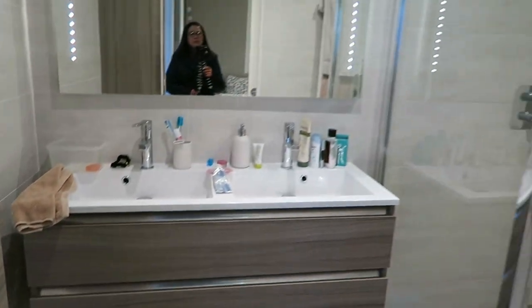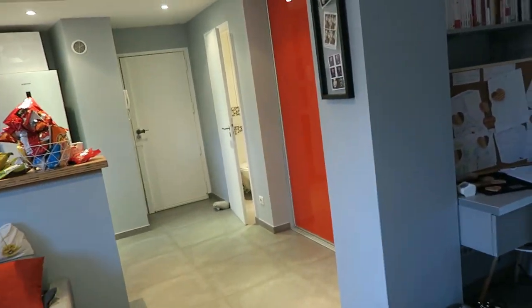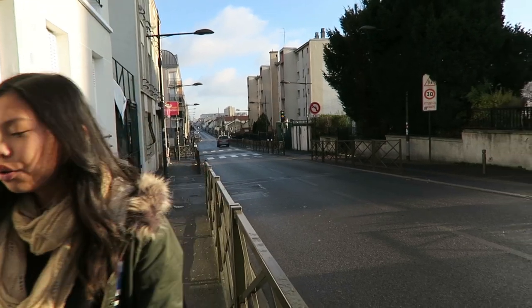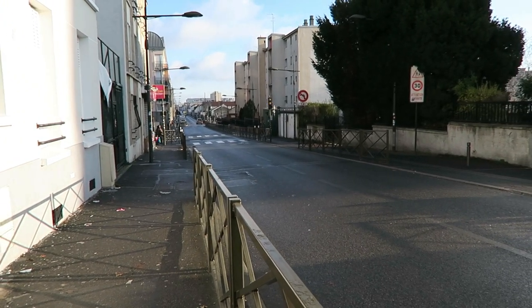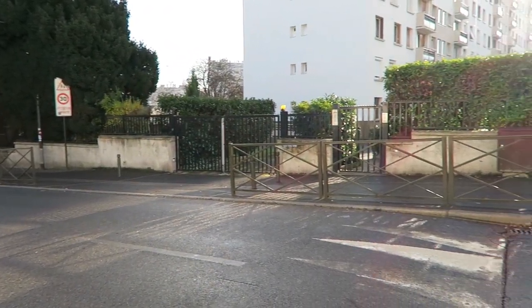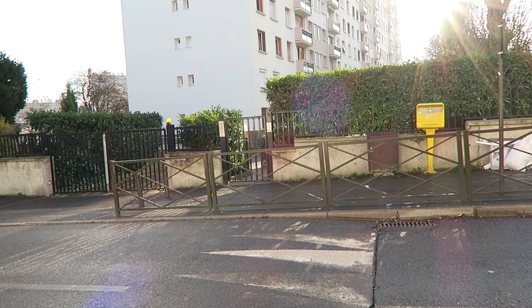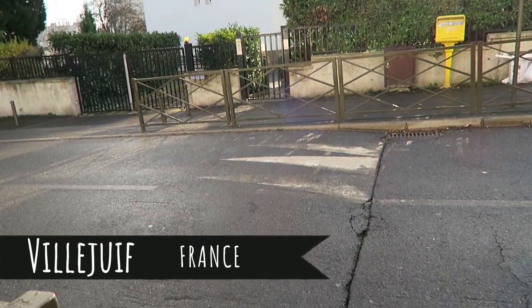This is our building — we're on the ground floor.